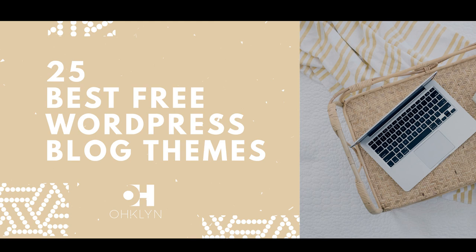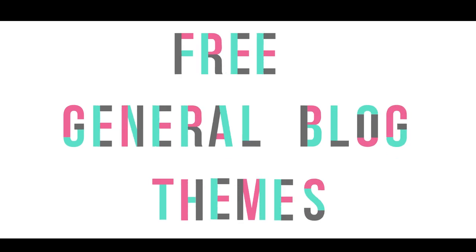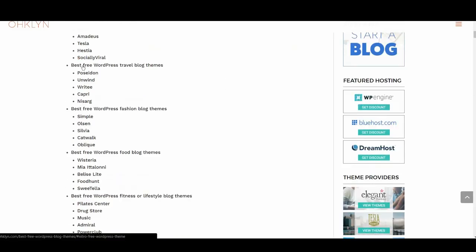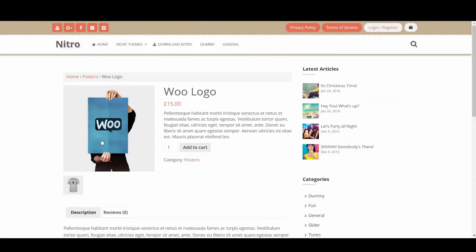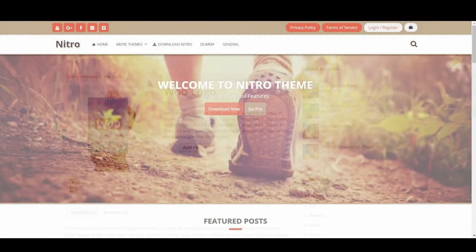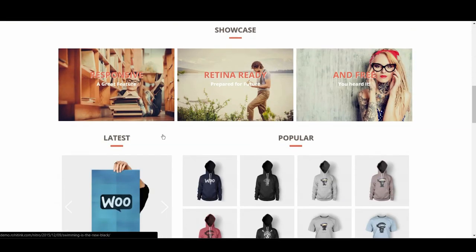Up first we'll take a look at the five best free general WordPress blog themes. To kick it off we have Nitro. This theme is miles above most free themes by the number of features it offers. It has WooCommerce support and really cool image sliders — features that are usually only included once you upgrade to a pro or premium version. Granted, the default design isn't great, but that can be fixed with a little work.